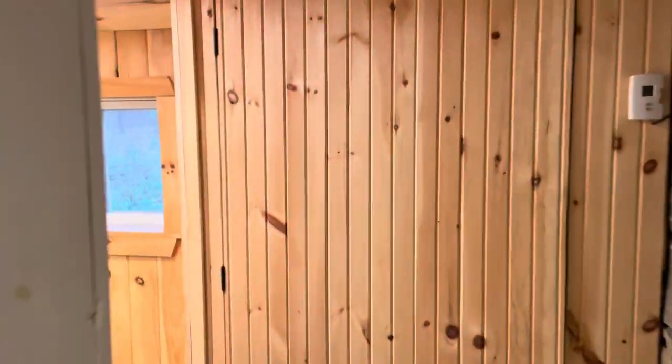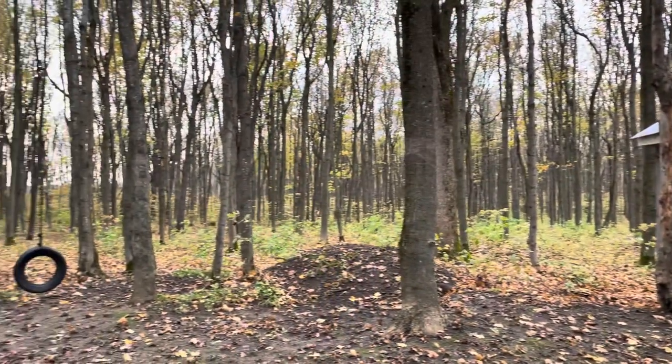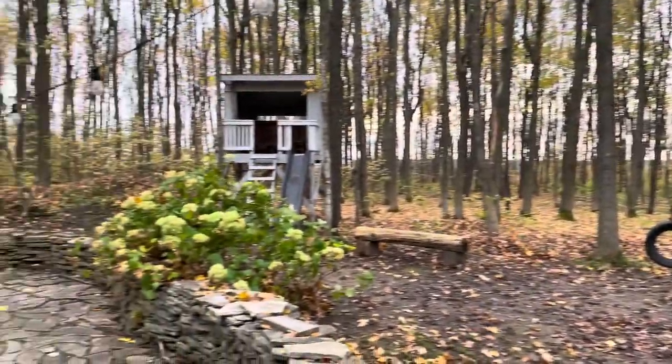There's a large shared bathroom on the main floor as well. This cabin is perfect if you're traveling with little ones — there's a tire swing and a really fun treehouse.